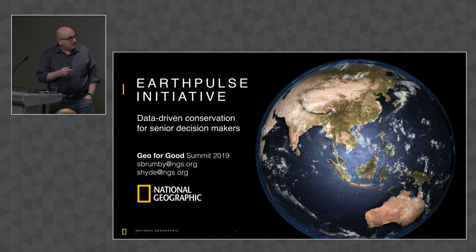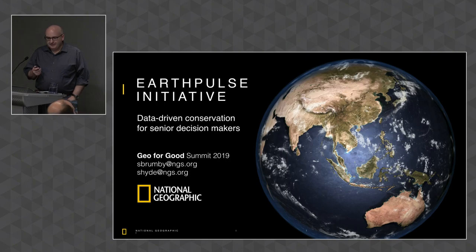What I'm talking about today is a new thing we've been developing at National Geographic over the course of the last year, announced in June. There's a Google Earth Engine component to it, which is why we were invited to speak. EarthPulse is this new initiative. It's designed to enable data-driven conservation, and it's intended for senior decision makers.